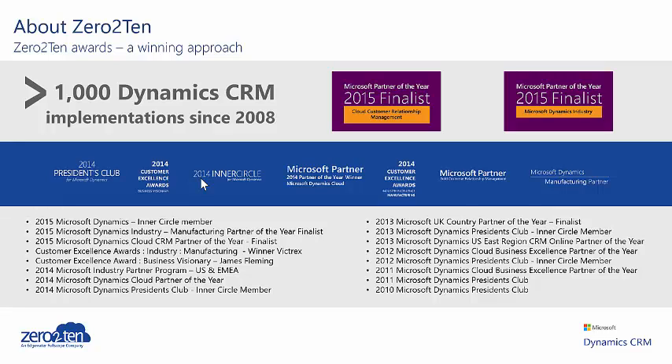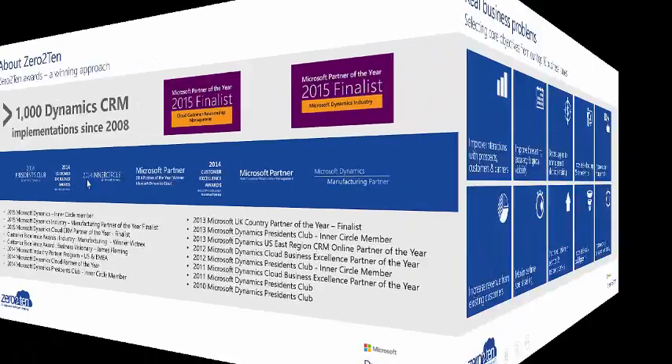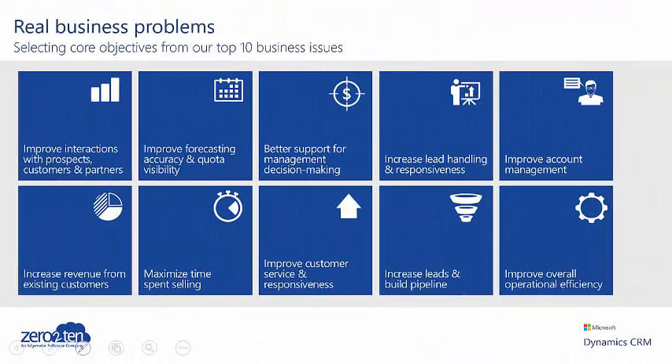0-10 has been at the forefront of Dynamics CRM for many years. No one else has our depth and breadth of experience with Dynamics CRM. The 0-10 approach to CRM starts with understanding what your most critical business outcomes are and how we can help you to deliver them. Once identified, we place these outcomes at the centre of your CRM strategy and leverage our industry expertise, our core methodology, our adoption programme and continual learning to drive your success.